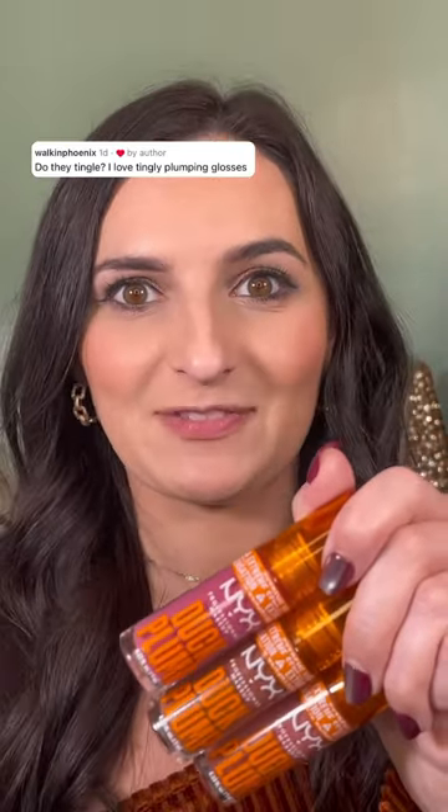NYX came out with Duck Plump High Pigment Lip Glosses — say that 10 times fast. So these are supposed to be plumping lip glosses with high pigment. I don't know if you saw my swatches. And they're also infused with ginger — spicy ginger, might I add.